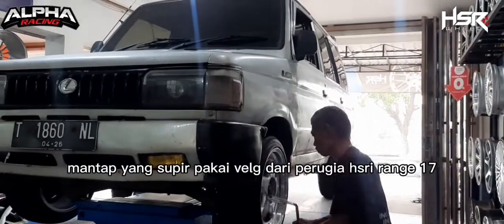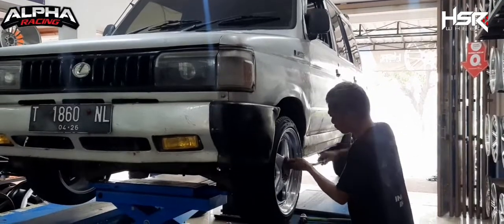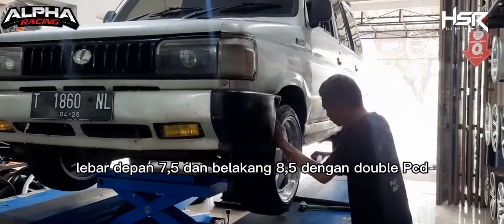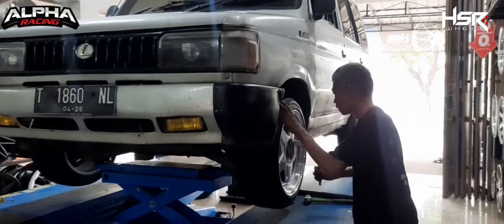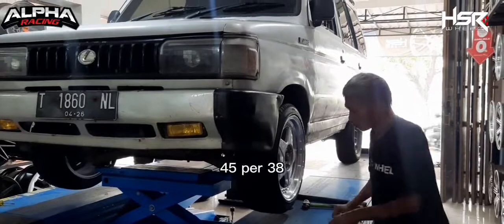Mantap. Kijang Super pakai velg dari Perugia HS Airwheel ring 17, dengan spek lebar depan 7,5 dan belakang 8,5, dengan double VCD 8x100 sama 8x114,3. Warnanya silver. Etenya 25 per 30.